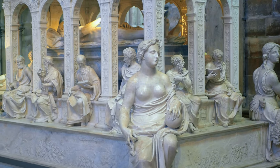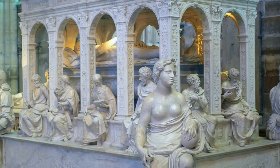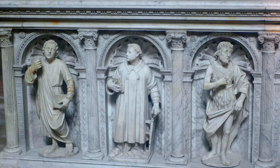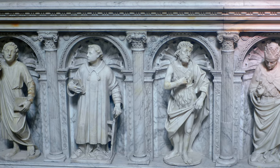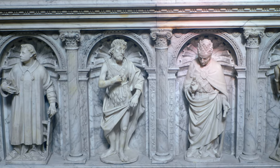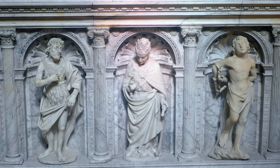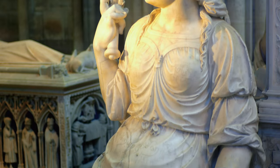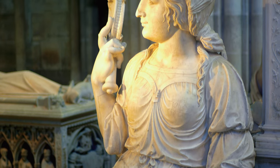Now let's turn our attention to the awe-inspiring sculptures that adorn the Basilica of Saint-Denis. As we step inside, we're greeted by an abundance of stunning stone carvings, meticulously crafted by skilled artisans of the time.